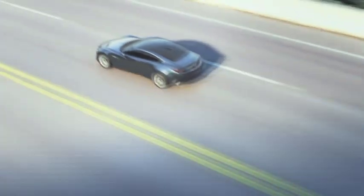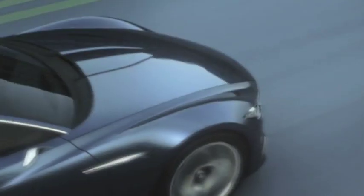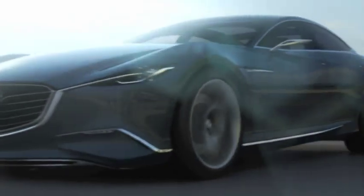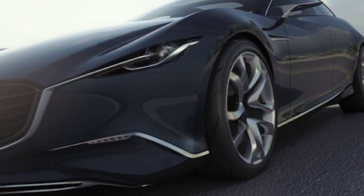Mazda has not yet released what engines will be powering the car. The Shinari features next-generation driver automobile technology with three modes: business, pleasure and sport. Whether the concept goes into production is still uncertain. The concept car celebrates its world premiere at this year's L.A. Auto Show.